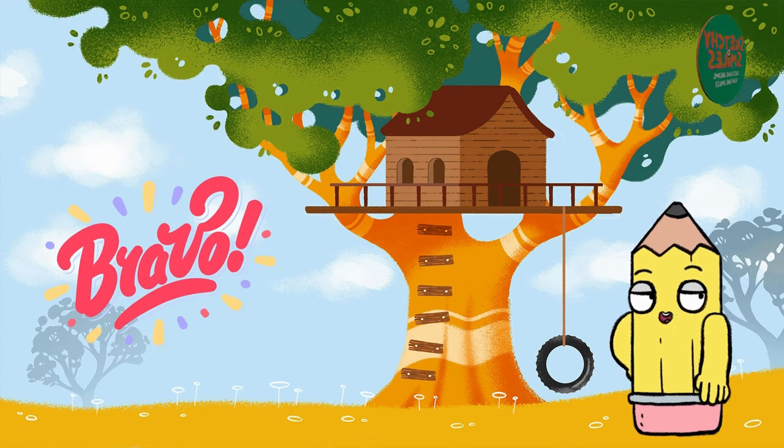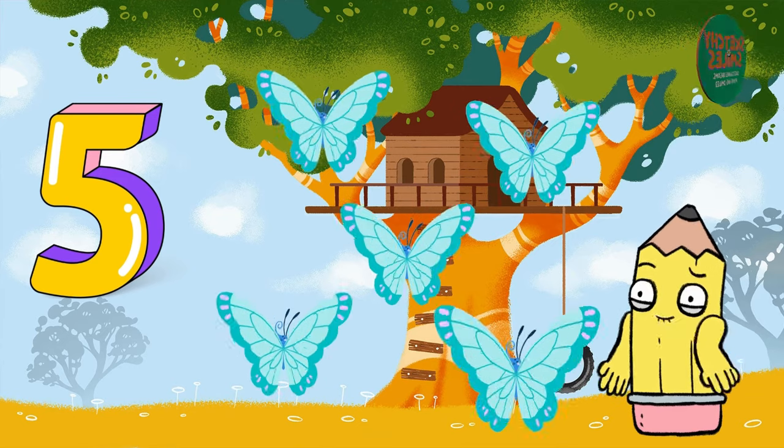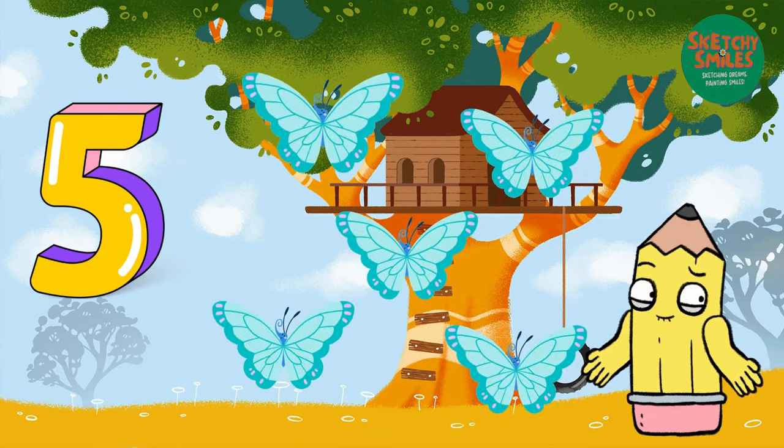Fantastic job. Now let's explore our final number. Yes, it's the number 5. It looks like five playful butterflies fluttering around. Can you say 5?